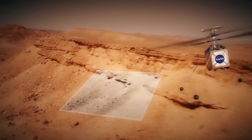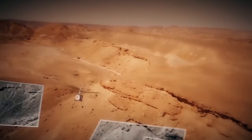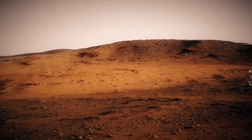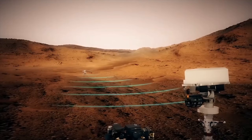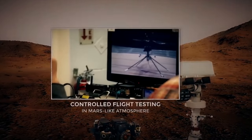The result of the team's four-year design, testing, and redesign weighs in at a little under four pounds, or 1.8 kilograms. Its fuselage is about the size of a softball, and its twin counter-rotating blades will bite into the Martian thin atmosphere at almost 3,000 revolutions per minute.